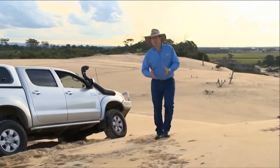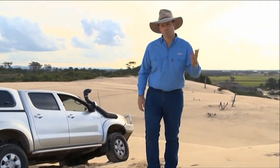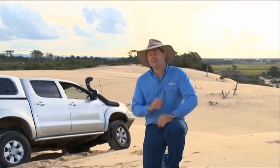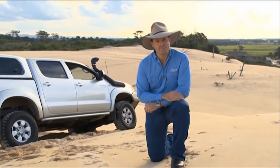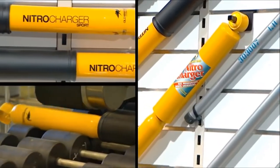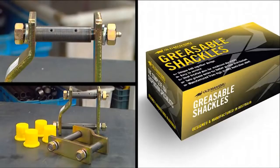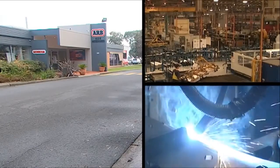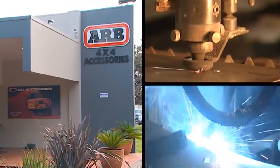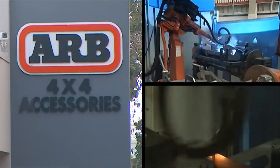Only when Old Man Emu engineers are completely satisfied with the improvements they've made with ride, handling, load carrying and control, can you get your hands on your brand new set of Old Man Emu suspension. The majority of Old Man Emu suspension products are manufactured here in Australia, including coil springs, shocks and greasable shackles. A number of components are actually produced on-site at ARB's state-of-the-art manufacturing plant in Melbourne, so you can be sure you are getting the best possible quality.